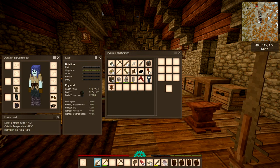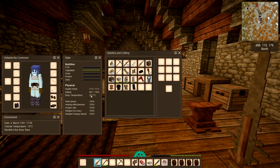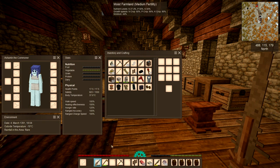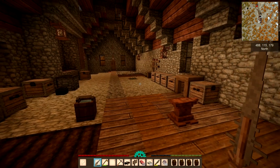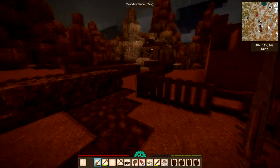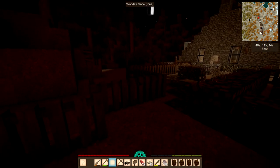I would not advise taking your clothes off in a cold northern climate! So we've got a temperature of minus 19 and our body temperature is 37.7. Let's go outside. It's getting dark and cold, and you can see the aurora borealis — showing how far north we are.